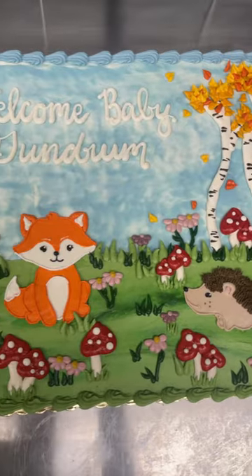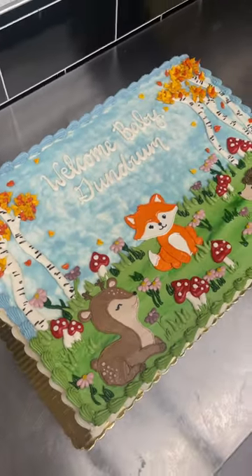For the final touch I added the writing. This is the finished cake and I love it — let me know what you think!